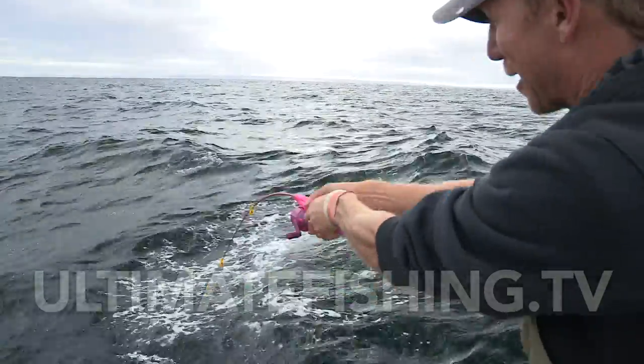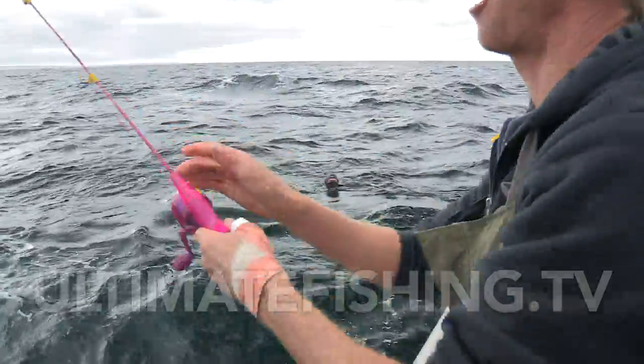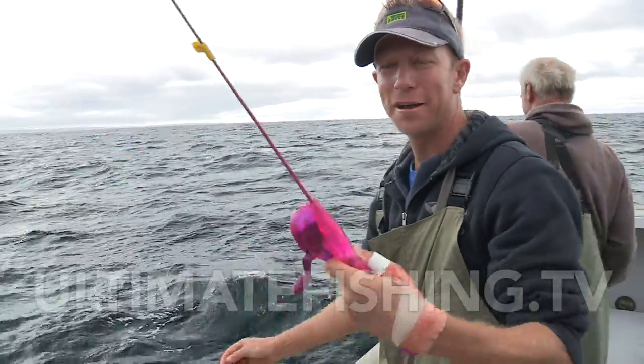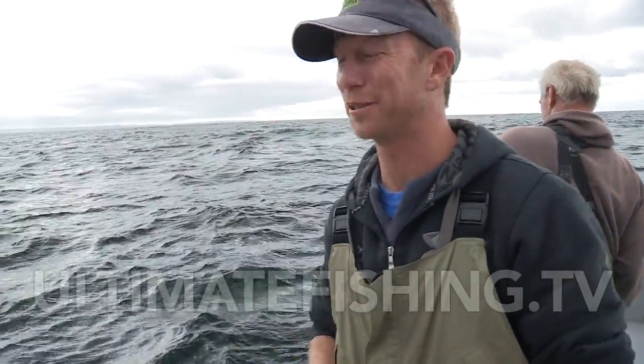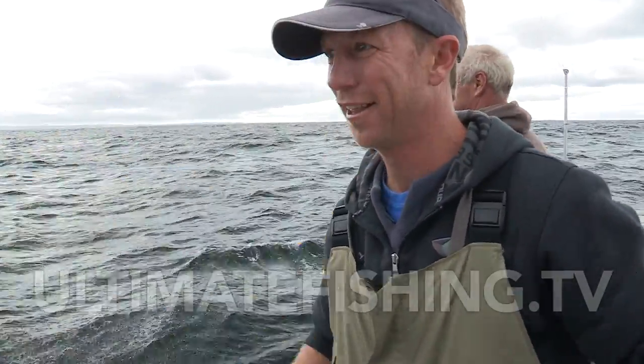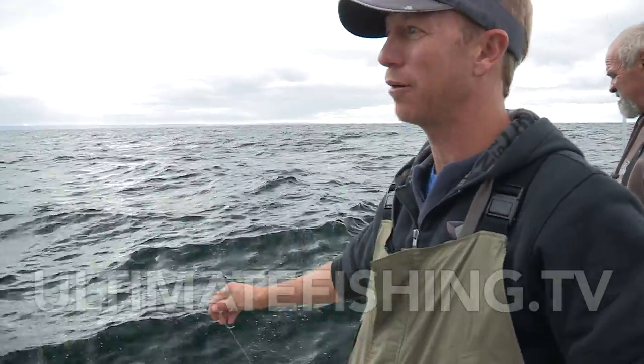I've got him! A thousand pounder — I've got a thousand pounder on! It's still on! There goes my grander. That was a thousand pound tuna — one thousand pounds or more of tuna. That's like five, six hundred kilograms, some of these fish. Six hundred kilograms — it's like a cattle beast.